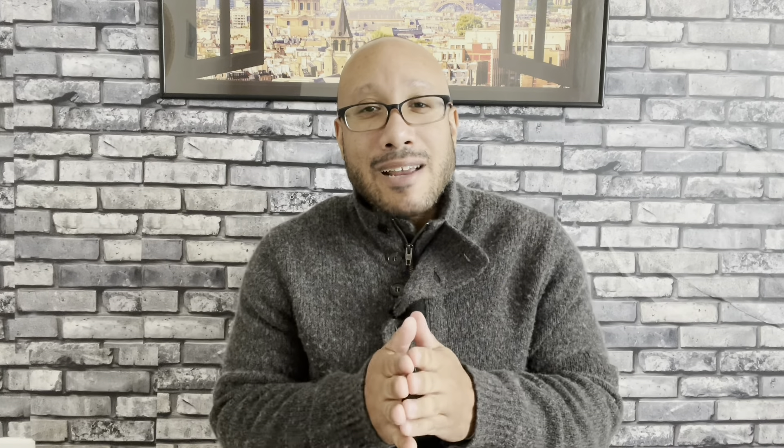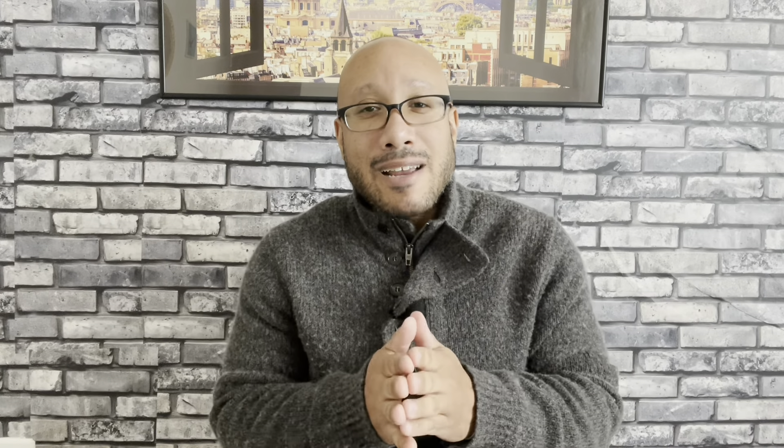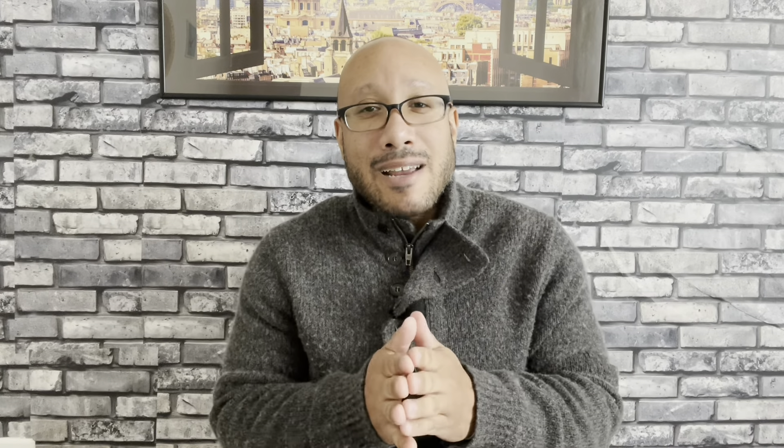That's my time. Let me know in the comments below if you've tried Grapefruit Generation and what you think of it. If you're going to try it, I'll leave some links in the description below. Go down below, like, and subscribe, and I'll check you next time.